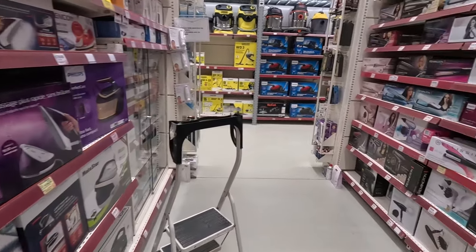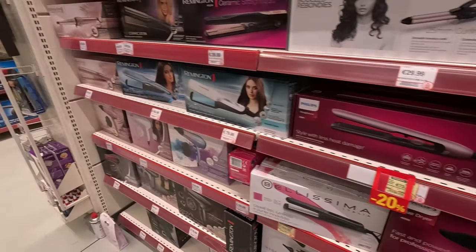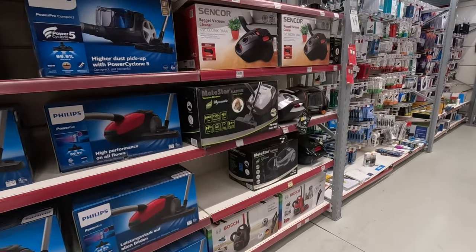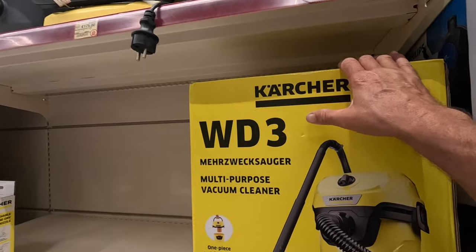Irons, hair dryers — 20% off curling equipment, and 20% off hair dryers as well. Hoovers — we've even got Black & Decker Hoovers. There's all the Karcher stuff.